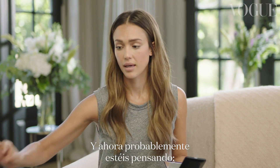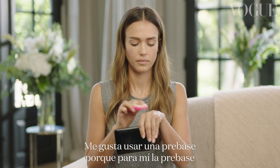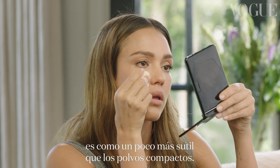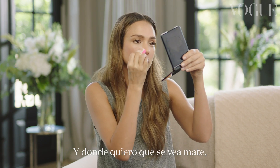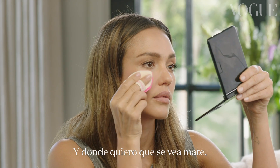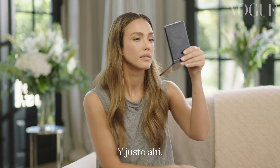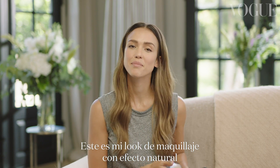You're probably thinking, girl, you look shiny. I would go in with primer because I find that primer is a little bit more subtle than a straight-up powder. And just where I want to matte out, that's where I'm going to go in, right there. All right, there you have it — that's my makeup no makeup look.